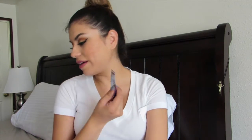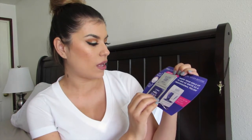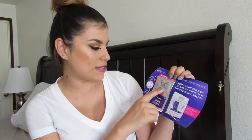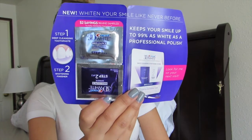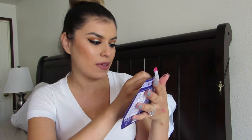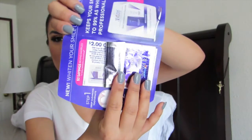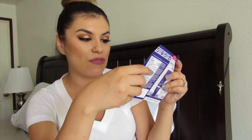They also included the Crest 3D White Professional Pop Polish whitening gel. It's a two-step process — step one is the deep cleansing toothpaste and then there's the whitening finisher. These are the samples. I don't know if a one-time use will make a huge difference, but maybe it's good enough that you'd see results in just one use. I'm looking forward to finding out.